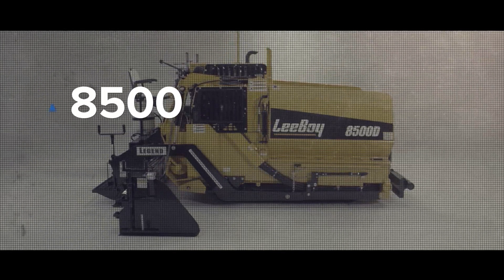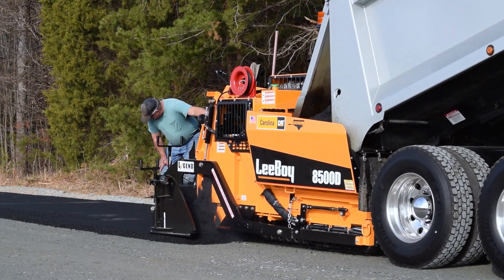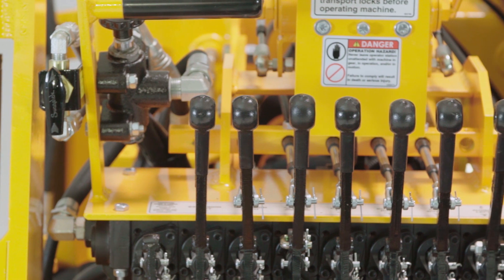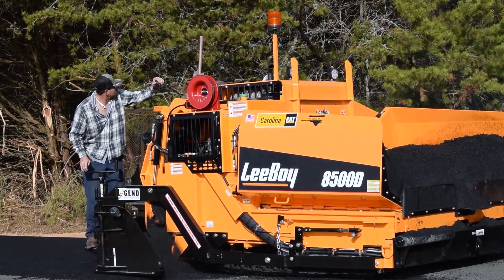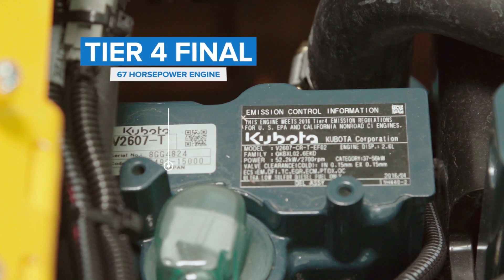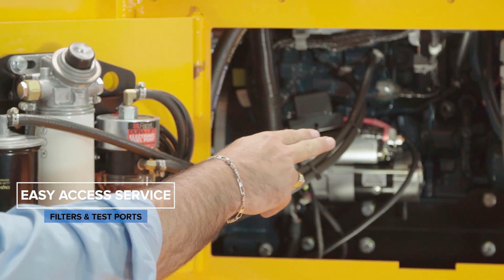Boasting a smaller footprint yet retaining a 15-foot wide screed, the 8500 allows for wider and longer pulls than any competitive paver. This unit is a true commercial class machine providing high production rates with minimal handwork to meet any paving requirement. The 8500 paver features a fuel-efficient tier 4 final 67 horsepower engine as well as easy access service for filter maintenance and hydraulic test ports.